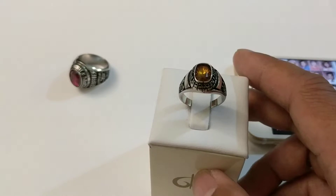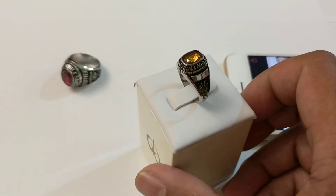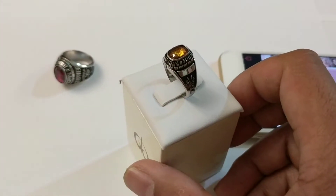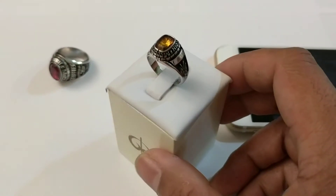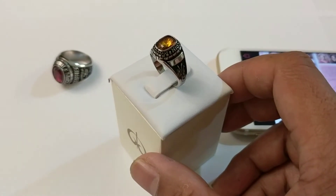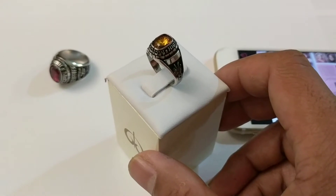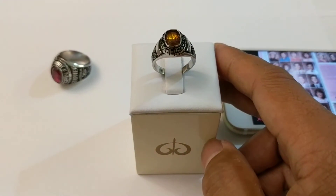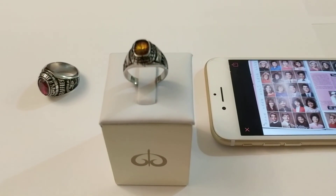I think this will change everything in the glass ring industry. There is no reason for you to buy a regular glass ring if you can get one that comes with your digital yearbook and stored messages inside. The future is here. Join me at GalateaUSA.com. Thank you for watching.